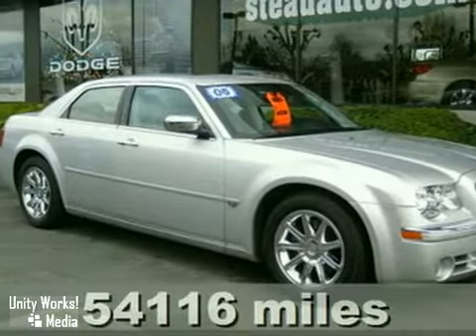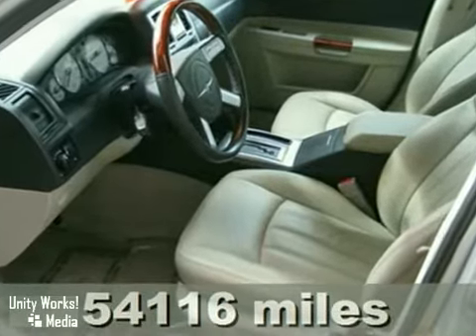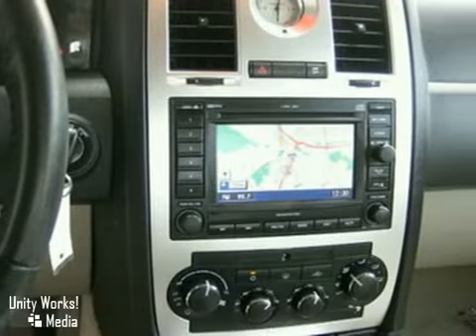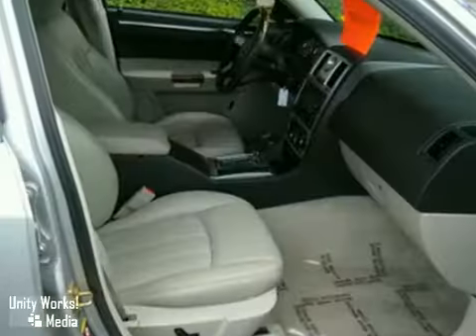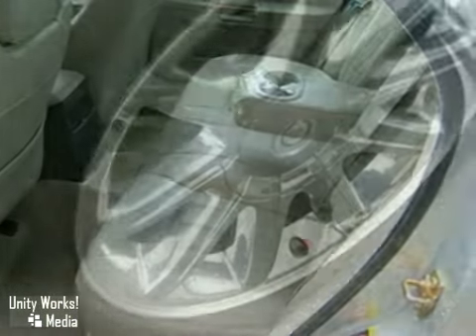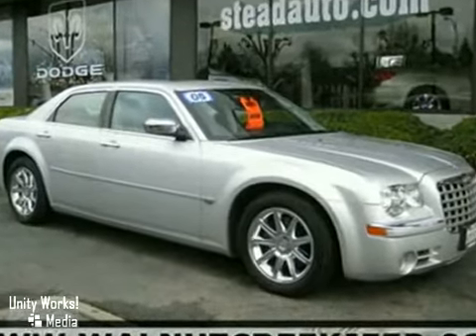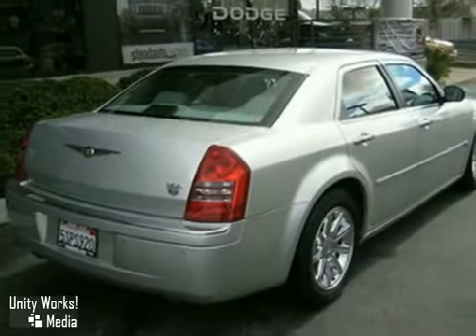Here's a fully loaded 2006 Chrysler 300. Arrive in style in this award-winning luxury sedan. This baby has it all: power leather seats, a moon roof, premium sound with a CD changer, parking sensors, premium wheels and navigation. Do not miss the opportunity to drive this beauty home. Call or come in today.